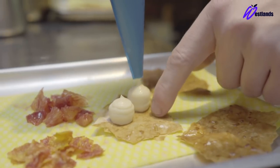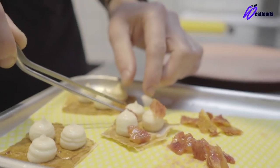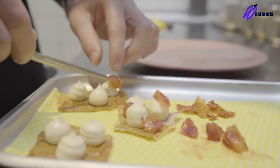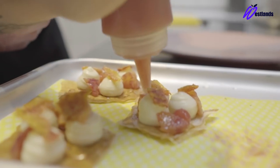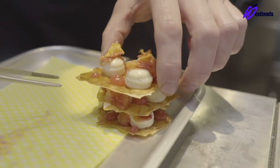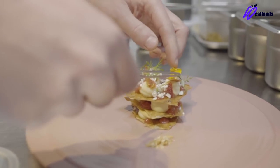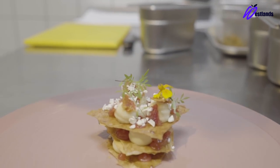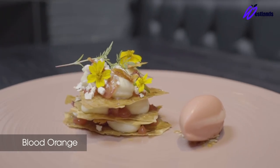We layer up the melfoy like a classic melfoy. We start with the caramelised filo at the bottom, a few dots of the yoghurt and miso cremu, some blood orange gel, sticky blood orange, fresh blood orange, and just layer it up. On the side we serve blood orange sorbet. On the top of the melfoy, a Westlands apple marigold cress and apple marigold flowers. There we have blood orange melfoy.